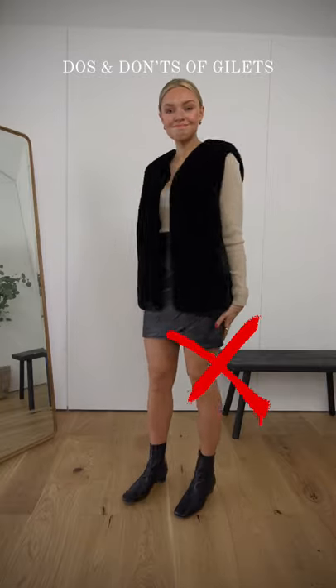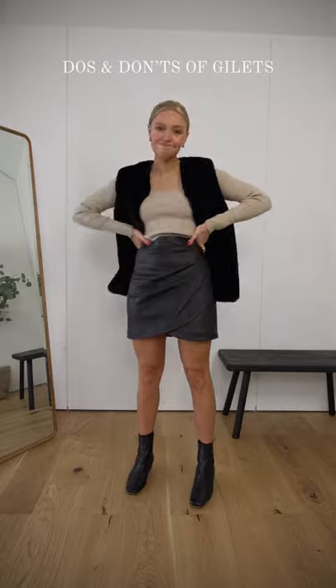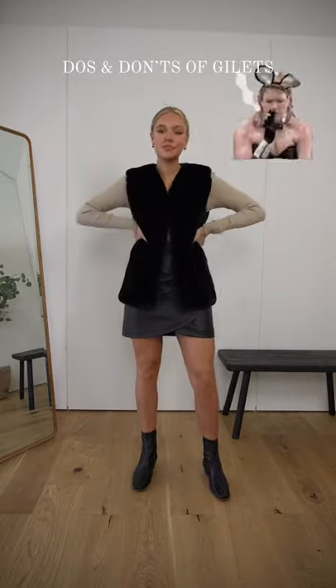Do's and don'ts of gilets. Don't pair a gilet with a tighter short skirt, tight top and short ankle boots. This can look dated and unflattering, and you don't want to end up looking like Bridget Jones.